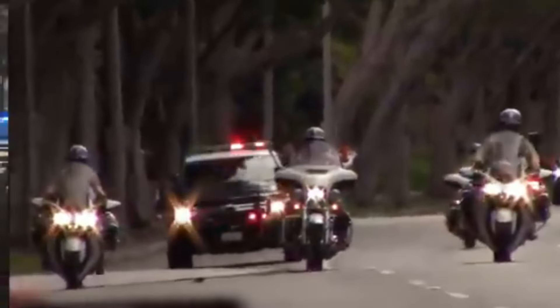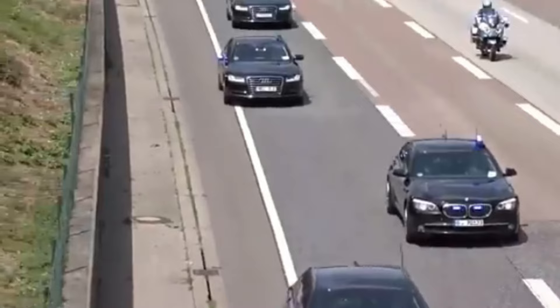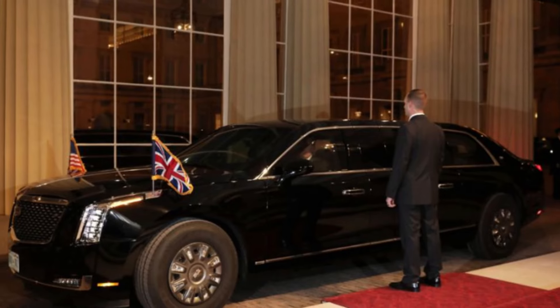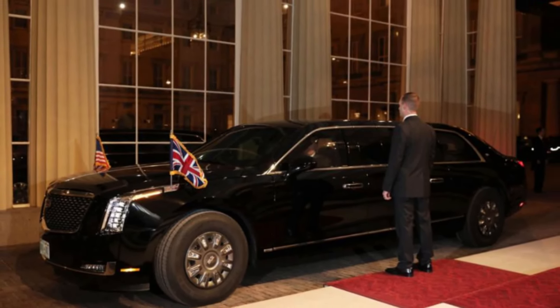Another critical aspect of the operational protocols is the maintenance of the Beast. The vehicle undergoes regular, thorough inspections and maintenance checks to ensure all systems are functioning optimally. This includes testing the advanced security features, communication systems, and the engine's performance.